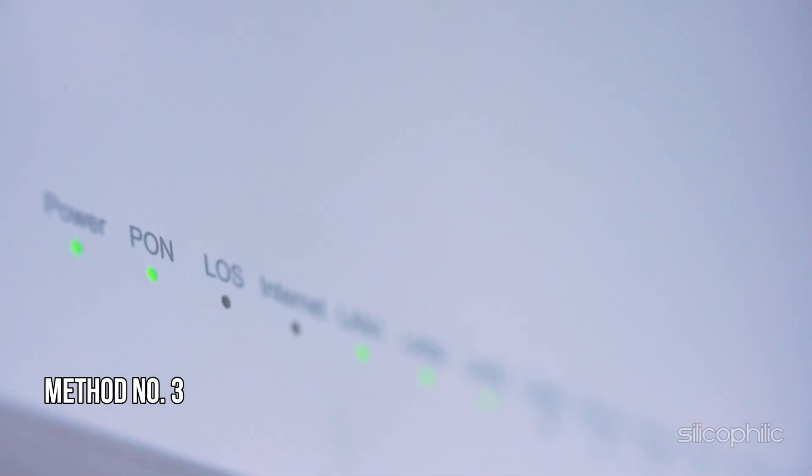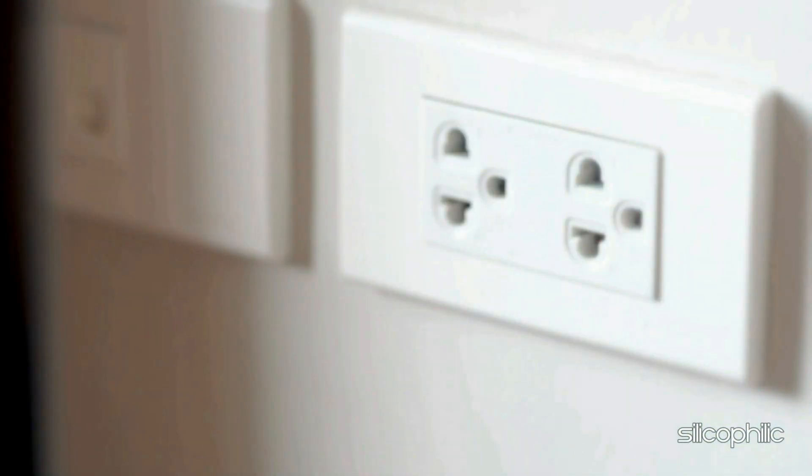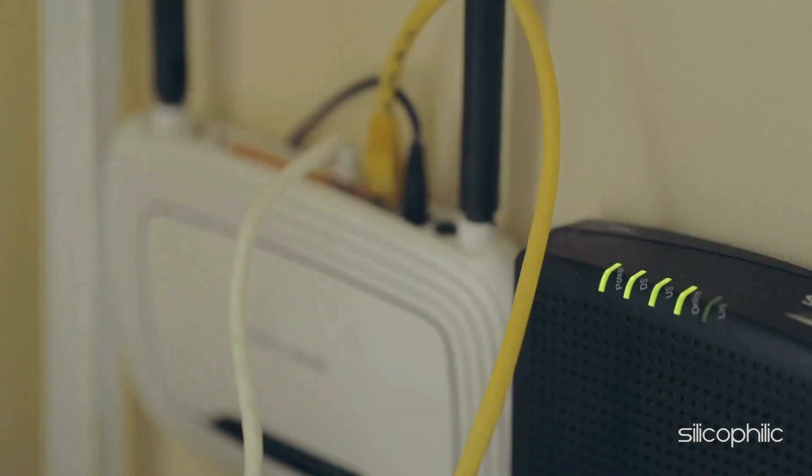Method 3: Restart the Router or Modem. Try restarting your modem and router and make sure the Roku is close enough to the wireless router. To do this, unplug the modem or router from the power outlet, wait at least a couple of minutes, then turn on the router or modem.